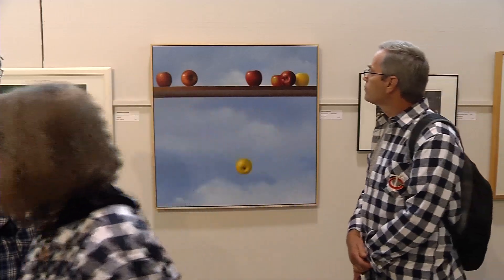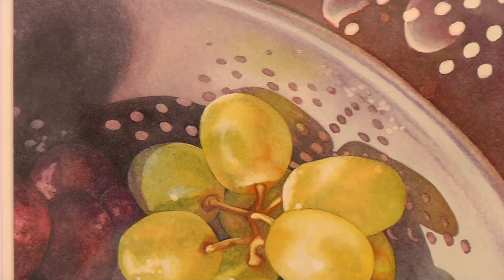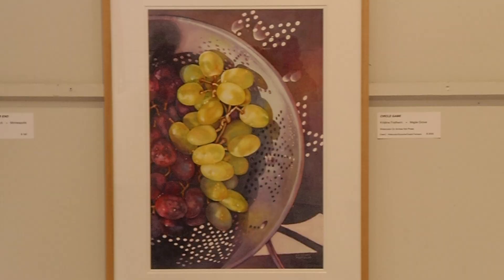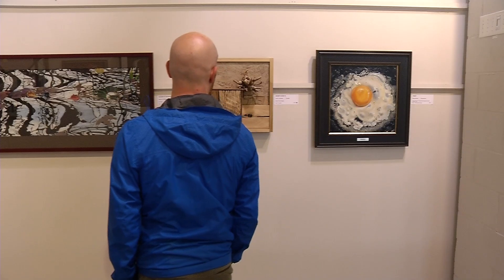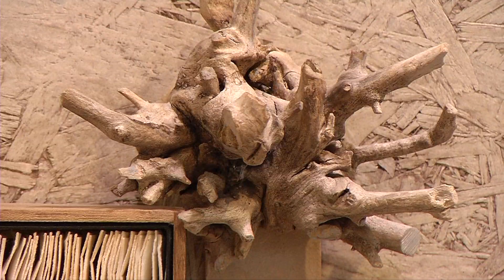All of the works are unique. Maple Grove master watercolor artist Chris Fretheim made the grade again this year with her entry, Circle Game. Carl Johnson from Crystal was judged worthy with his entry, Swamp's Edge No. 4.